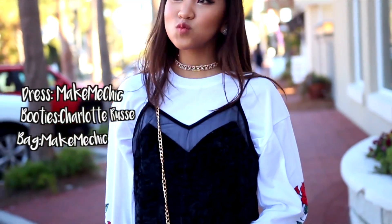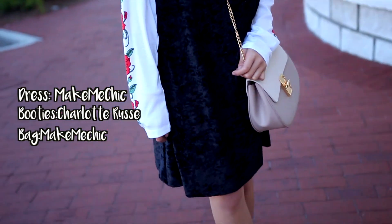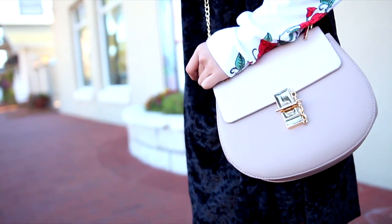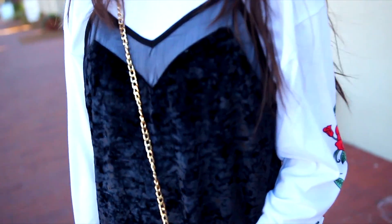Outfit number four turned out to be my least favorite just because I couldn't find a t-shirt I wanted to go with this dress when I was filming. My dress is from Romwe and this velvet dress is from Make Me Chic, which is also really trendy on the internet right now. I'm wearing the same booties again. All the clothing mentioned in this video will be in the description box, so be sure to check that out.